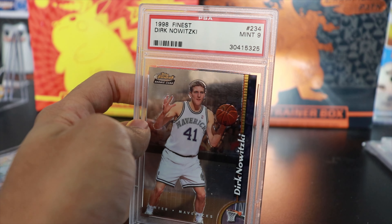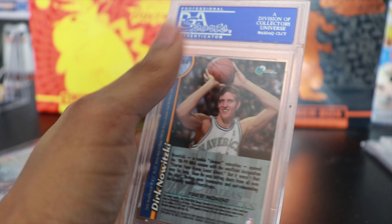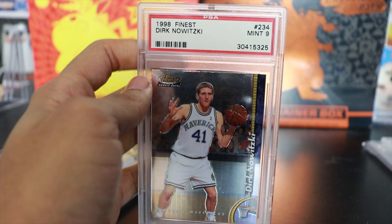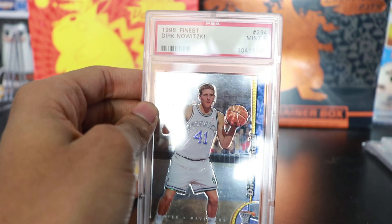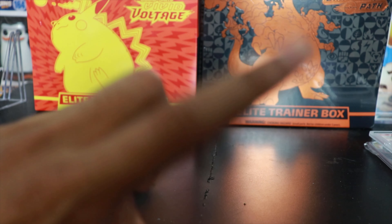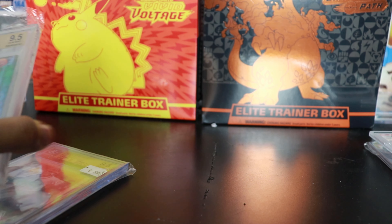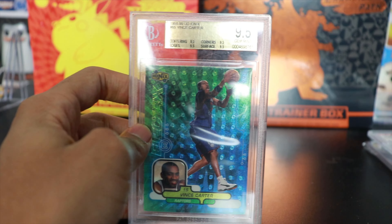Up next, another Hall of Famer — we have Dirk Nowitzki, Topps Finest, PSA 9. Pretty nice card. Dirk is one of the best — top 10 scorers of all time, one of the best players of all time. I was never a Dirk fan because I'm a Heat fan, but the reason I didn't like him was just because he's so good. None of these I got were very expensive; I think the most expensive might have been Manu at around 80 bucks. These vet rookies are a whole lot cheaper than current rookies right now.